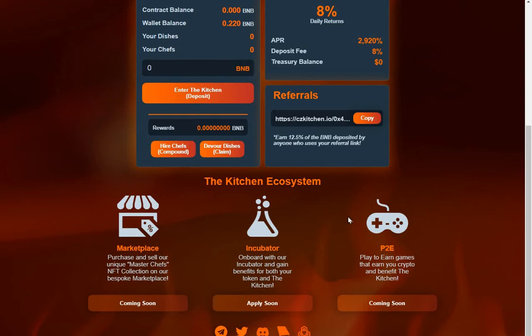There's also an incubation program — onboard with their incubator and gain benefits for both your token and the kitchen. It looks like you'll be able to mint your token here to incubate a complete project. So if you want to set up your own baked beans fork, you can come in here, it'll cost you some money, but you'll be able to start your own baked beans fork. There are also play-to-earn games and a new crypto that benefits the kitchen.